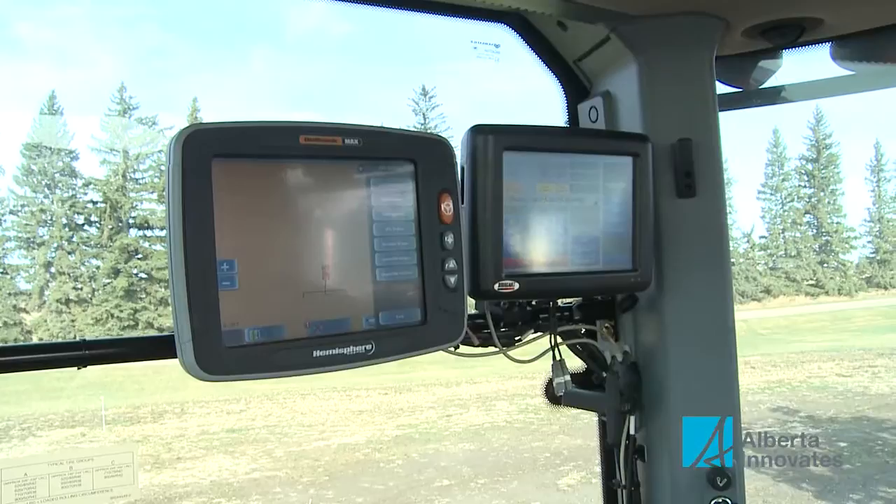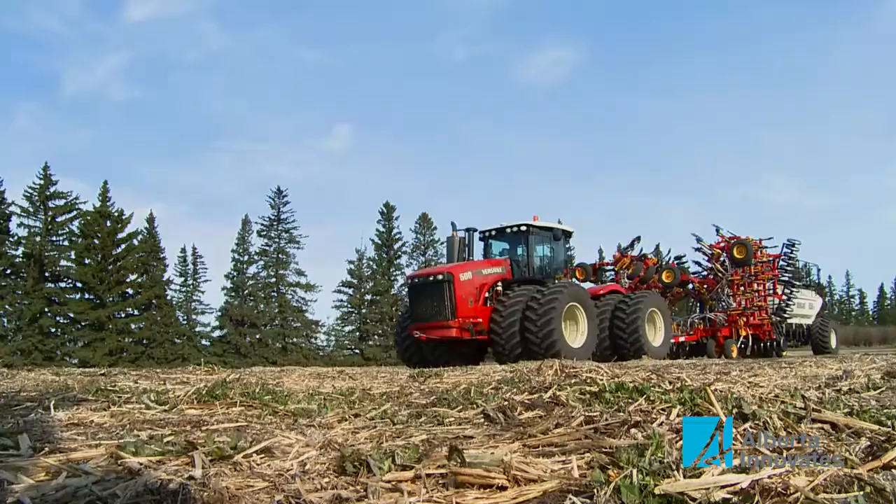The operator will then select the field they're on, and based on GPS it'll read that prescription file and tell the equipment how much to apply and where.